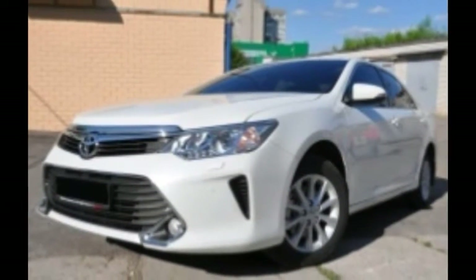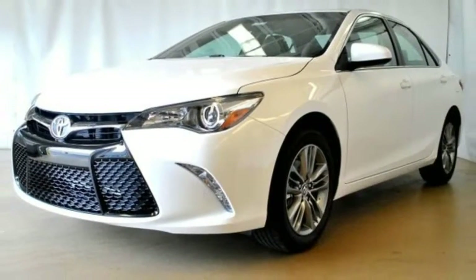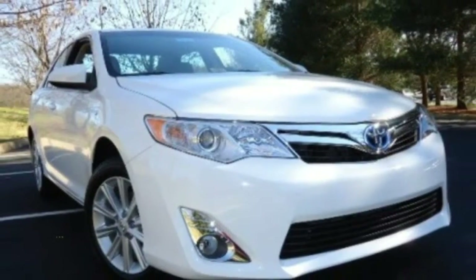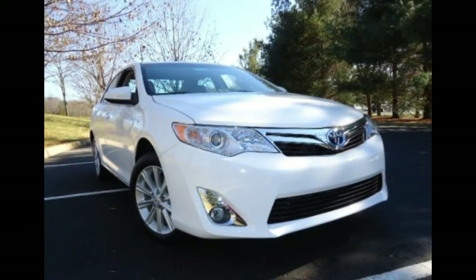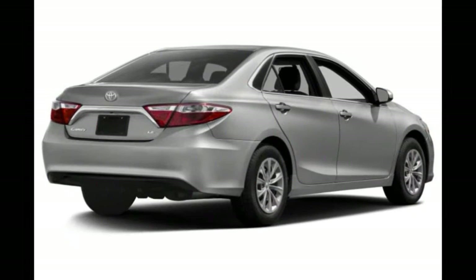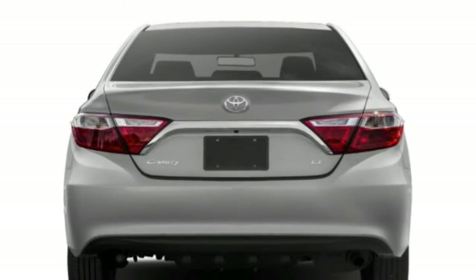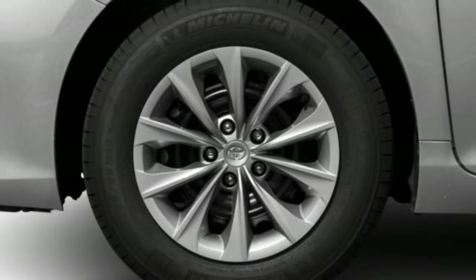The four-cylinder produces 178 horsepower and 170 pound-feet of torque. A 6-speed automatic transmission helps extract acceptable performance, making it suitable for most families and commuters. An optional 3.5-litre V6, available on Camry XLE and Camry XSE models, develops 268 horsepower and 248 pound-feet of torque, delivering confident response in any driving situation, and more smoothness.